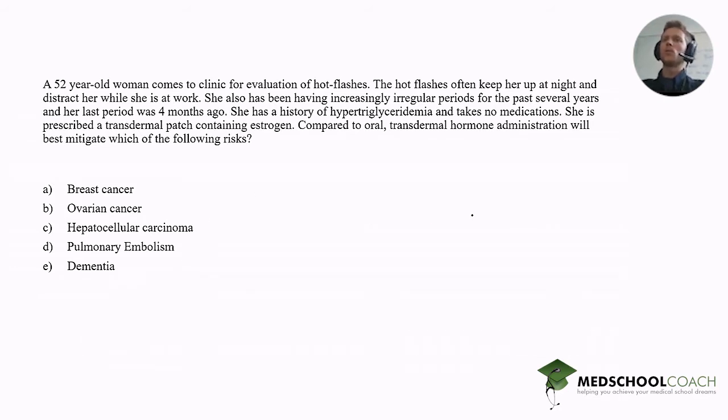This is a 52-year-old woman. As you can imagine, 52 is around the time where many women undergo menopause, which is the loss of normal estrogen from their ovaries. This can manifest in many different ways — one of them is hot flashes due to estrogen withdrawal. She also has hypertriglyceridemia and takes no medications. When looking for hormone replacement therapy, one thing we'd look for as a contraindication is previous clotting events — such as a DVT or pulmonary embolism — or clotting risk factors, one of which is hypertriglyceridemia.